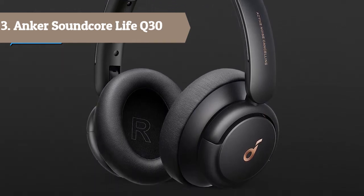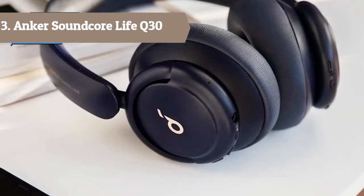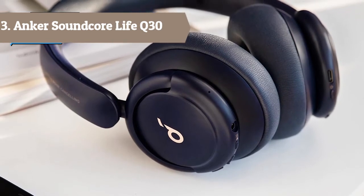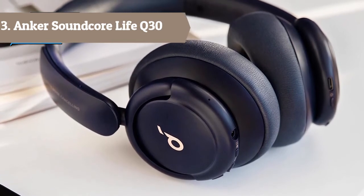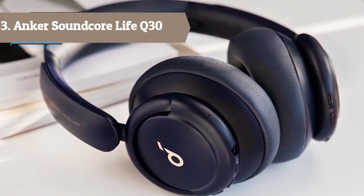Ultimate Noise Cancellation Experience — customize the Live Q30's noise cancellation with three modes: Transport minimizes airplane engine noise, Outdoor reduces traffic and wind, and Indoor dampens the sound of busy offices with people talking in the background.